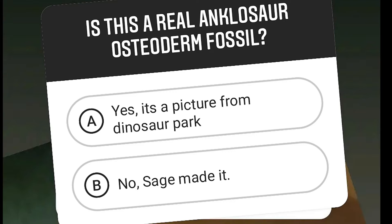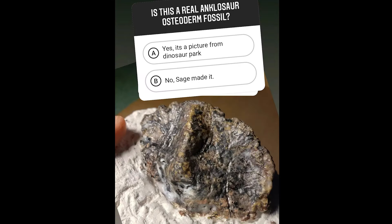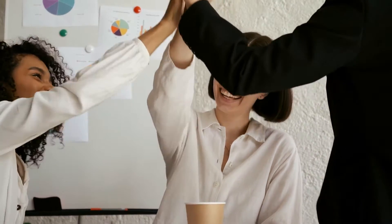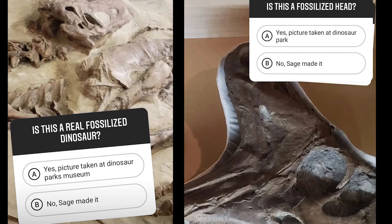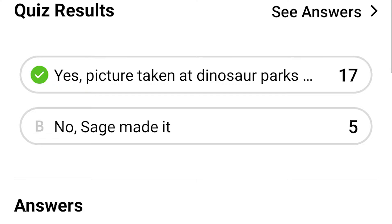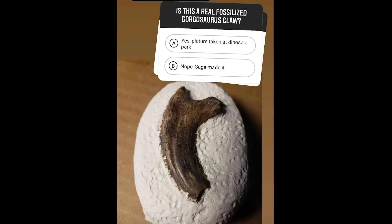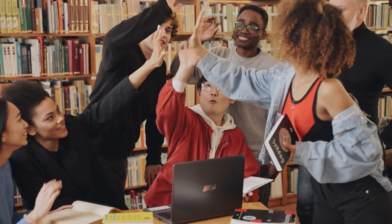Round one! Is this a real Ankylosaurus osteoderm fossil? The audience thinks yes — we did it, we tricked them! High five, team! But the dinosaur experts were too smart — they got it. Round two and three — our audience rocked it! Last round — once again our audience is too smart. We can't trick them!